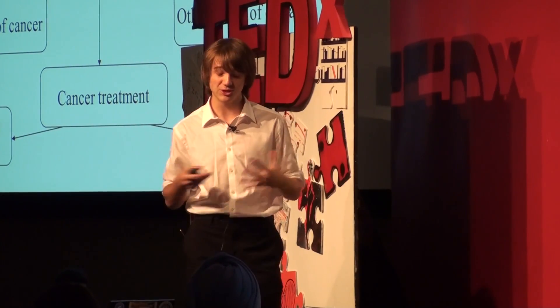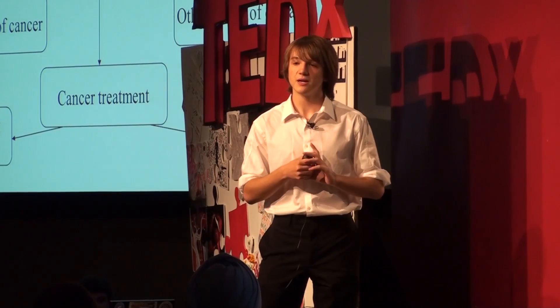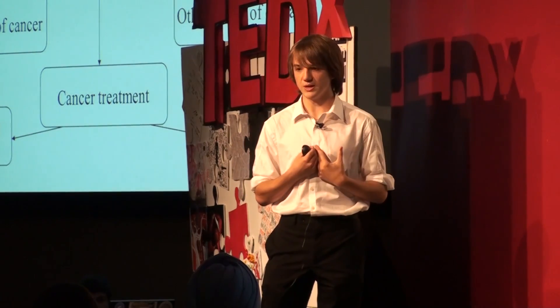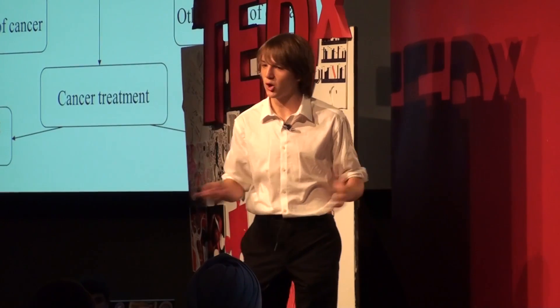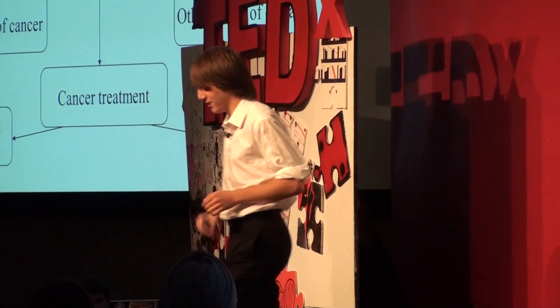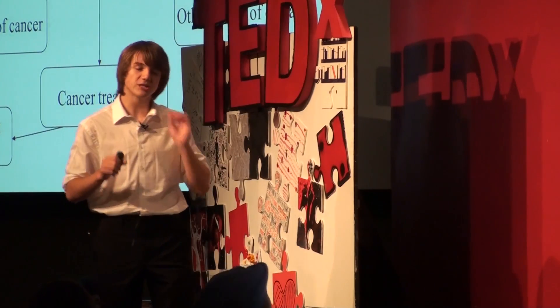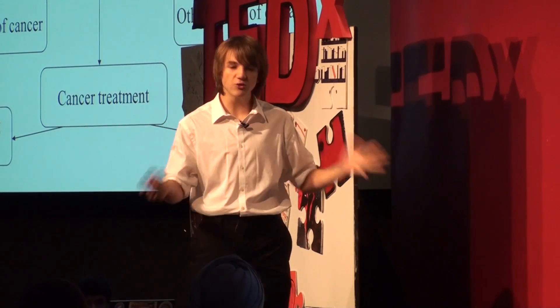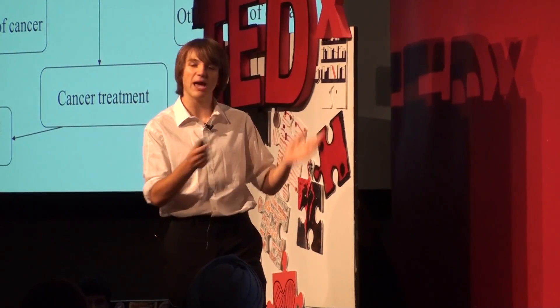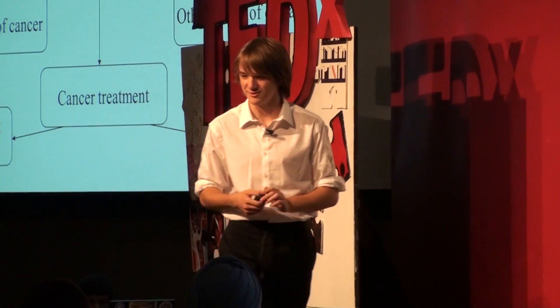My final conclusion — what I'm going to leave you with — is that I'm not the only one who can do this. Anyone can. It just took me 200 emails and a bunch of hard work, but you just have to ask yourself: imagine a world, or what if — and then you can hopefully have a very happy run up to a stage. Thank you.